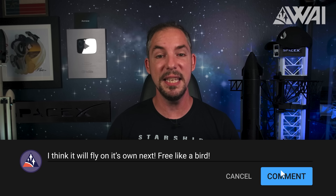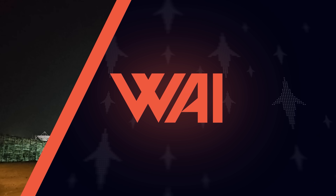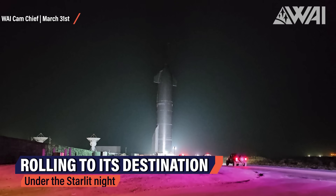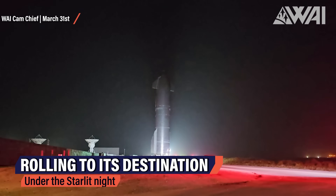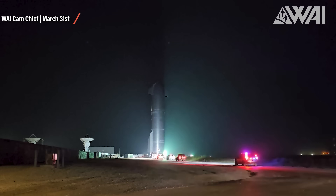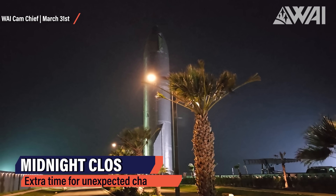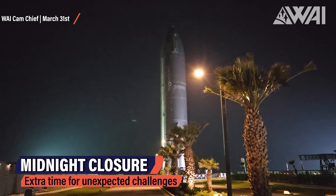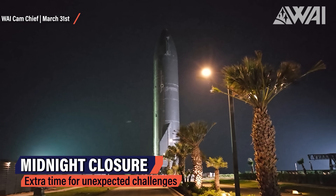Is this the final time Booster 7 is stacked on the OLM? Let me know in the comments — I'm eager to read your thoughts. After a quiet Friday night, things started to pick up as teams prepared to roll out Ship 24 to the OLM. Chief was up late to capture this amazing shot as it began to move. The road was scheduled to be closed for three hours, starting just after midnight central time, despite rollouts usually only taking about an hour.